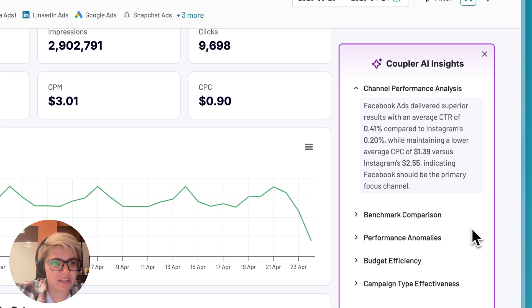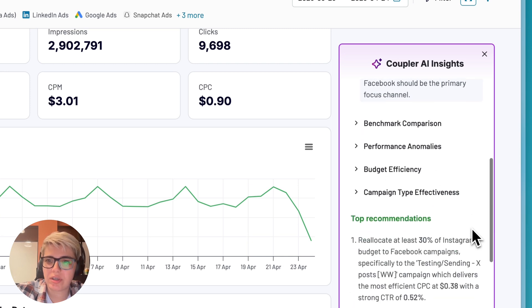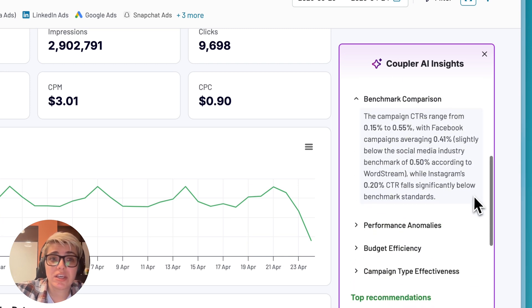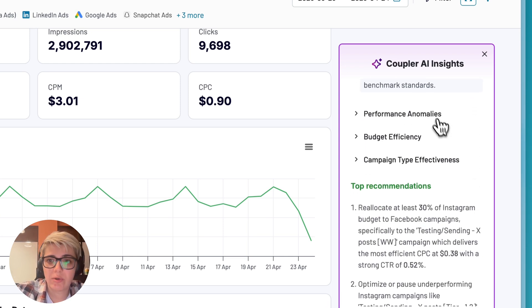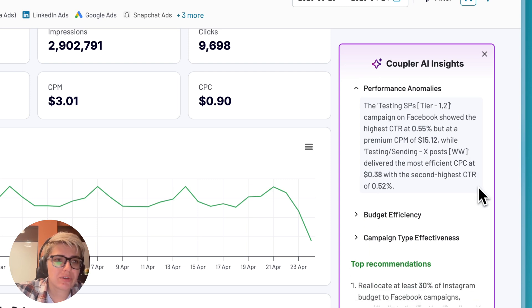Channel performance analysis will help you discover which marketing channels deliver your best ROI — immediately spot which platforms are worth your ad spend and which are draining your budget. With benchmark comparison, you can see how your campaigns stack up against industry standards, knowing instantly if your 0.33% CTR is cause for celebration or needs attention. With performance anomalies, you can catch unexpected performance spikes or drops before they impact your bottom line, identifying exactly when and why campaigns suddenly improve or decline.